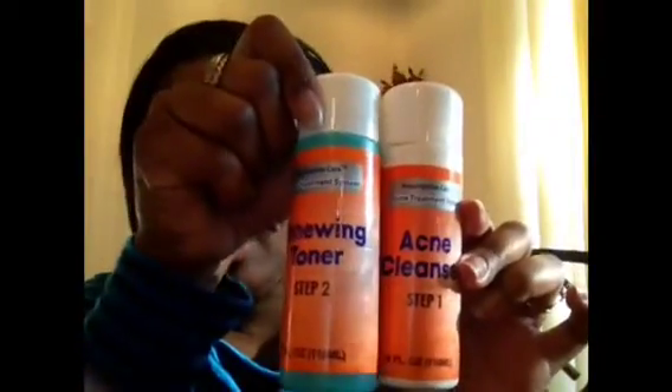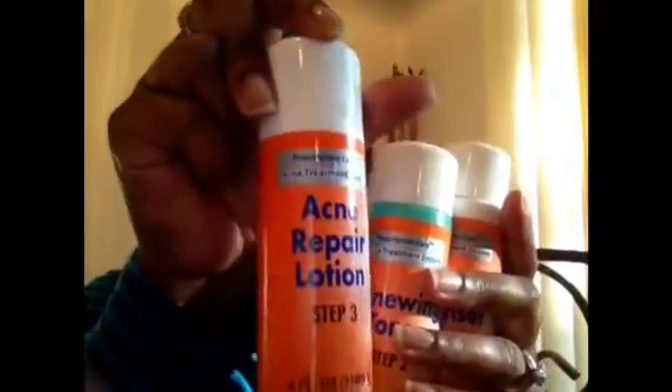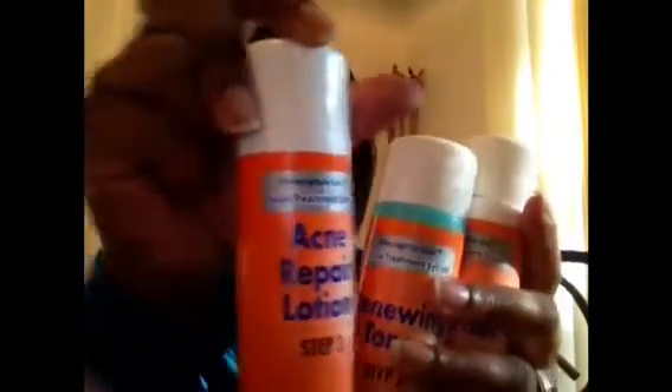This system I've been using for the last couple of weeks. It comes with three steps: a toner, and then a repair lotion. It only cost five dollars — you cannot beat that from Big Lots. I like the way it makes my skin feel and it works pretty well.